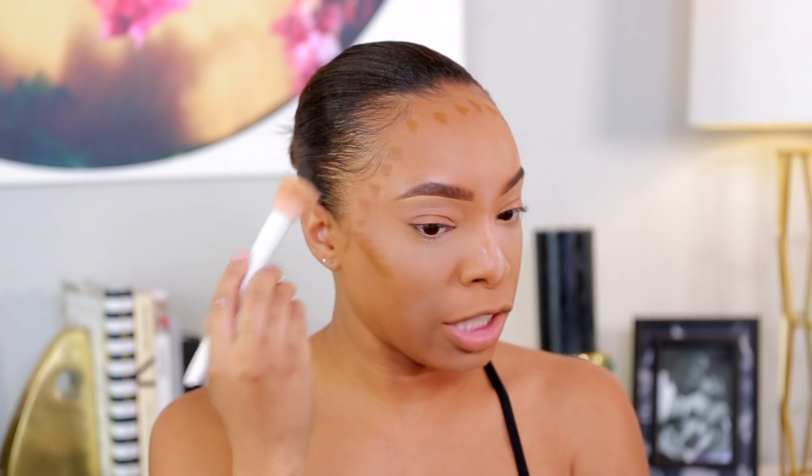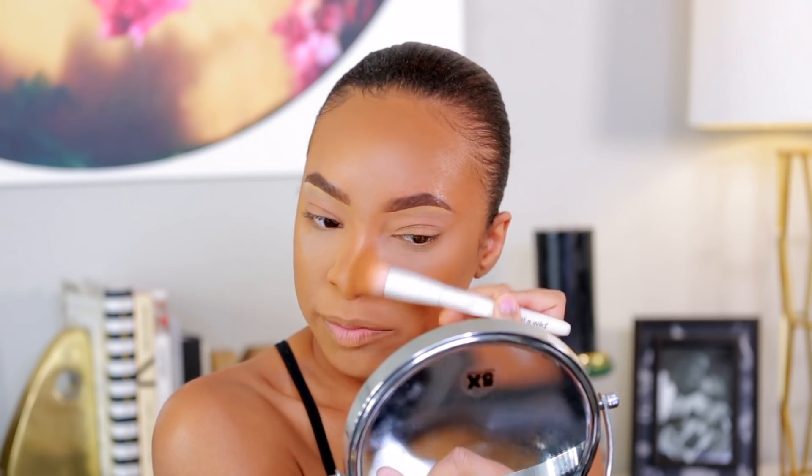I'm taking my Wet n Wild stippling brush — about a dollar at the drugstore — and blending this out. See how instantly it blends. My biggest issue with cream contour was always that it took too much time, but this is so easy and quick to blend out. Then using the leftover on the brush to apply a little to my nose.